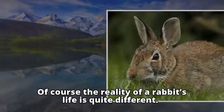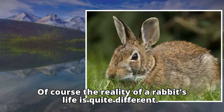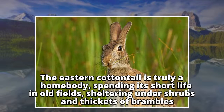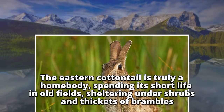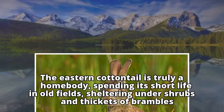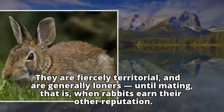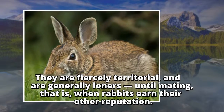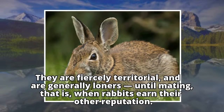Of course, the reality of a rabbit's life is quite different. The Eastern Cottontail is truly a homebody, spending its short life in old fields, sheltering under shrubs and thickets of brambles. They are fiercely territorial and are generally loners until mating — when rabbits earn their other reputation.